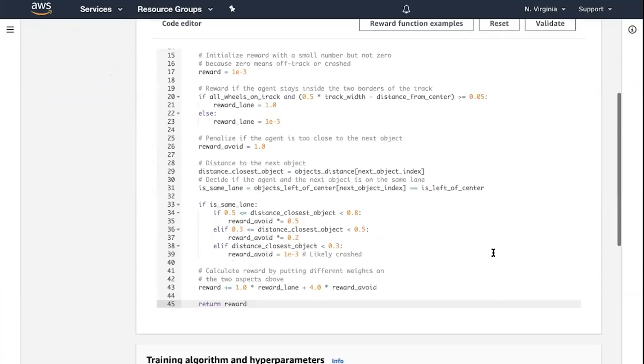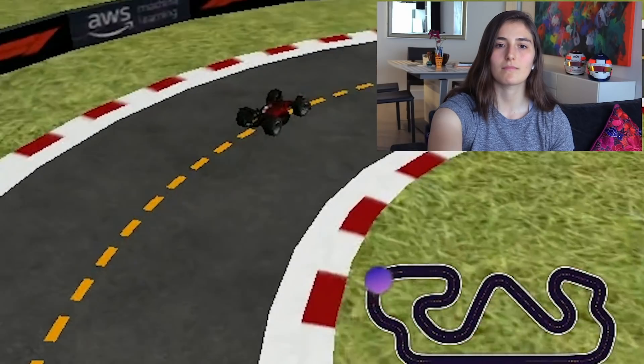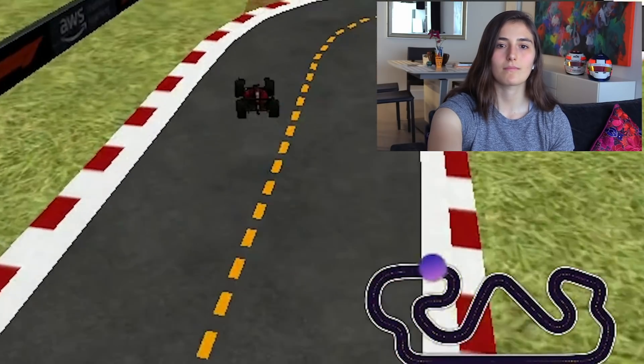Hey guys, welcome to a bonus edition of the AWS DeepRacer F1 Pro-Am. We're going to dive a little bit deeper into some of the machine learning strategies that helped us optimize model performance for the F1 drivers. We'll also have some special guests on that will share some of the tips and tricks that made them so successful on the track.